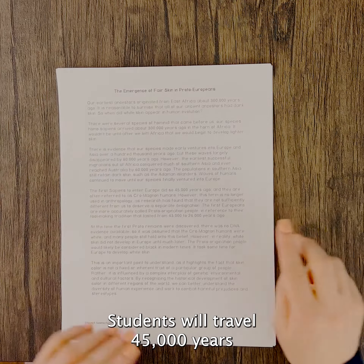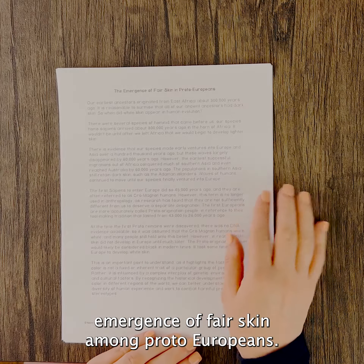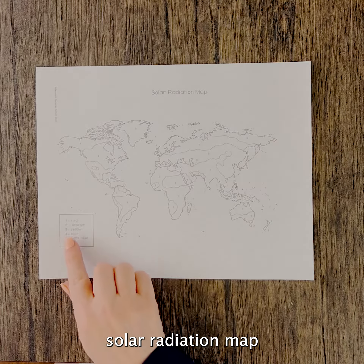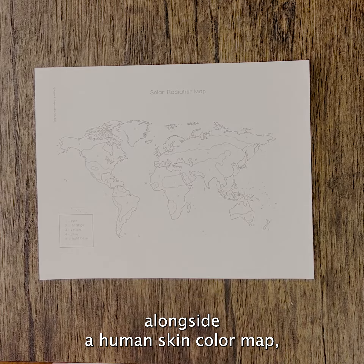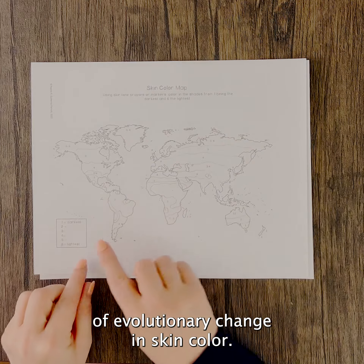Students will travel 45,000 years in the past learning about the emergence of fair skin among Proto-Europeans. They will complete a colour-by-number solar radiation map alongside a human skin colour map, highlighting the slow process of evolutionary change in skin colour.